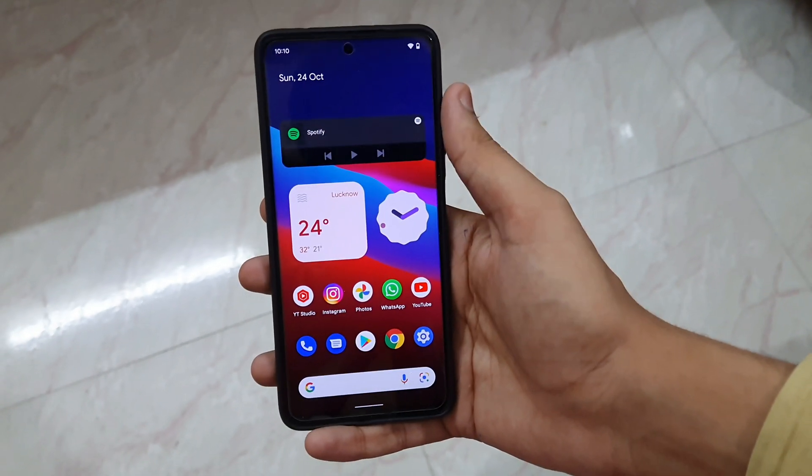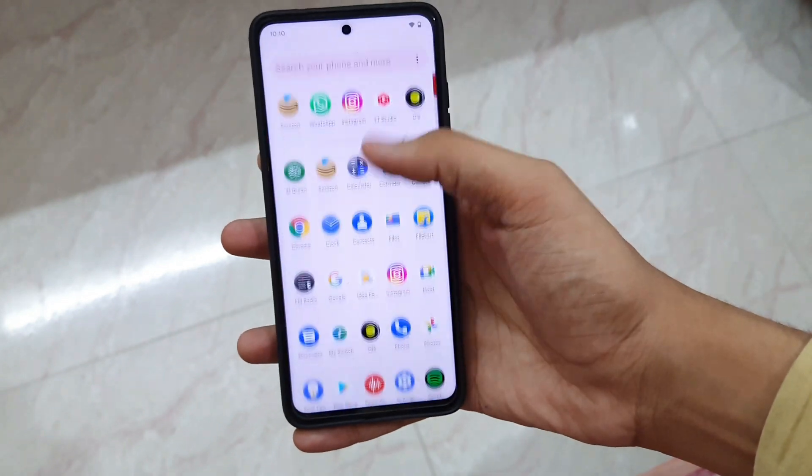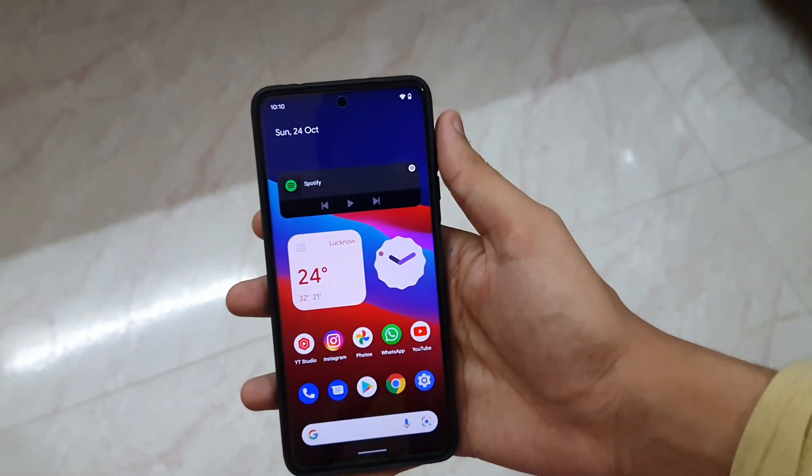What is up guys, my name is Talhan and you are watching Gadgets Sphere. This is Pixel Experience Android 12 running on the Poco X3 Pro. This is one of my favorite custom ROMs of all time.